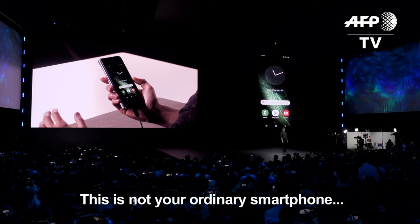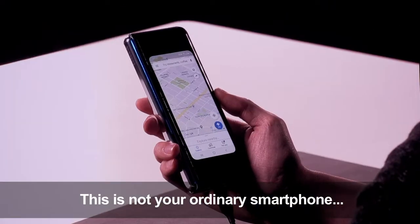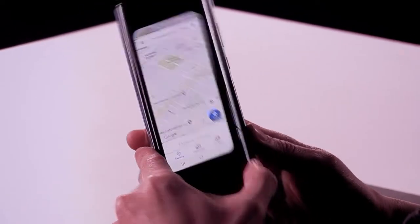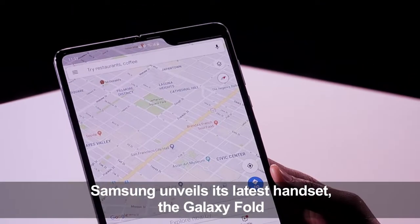I'm ready to go. It's really quick. All the usual things get really cool. I can unfold it and instantly see the map on the big screen.